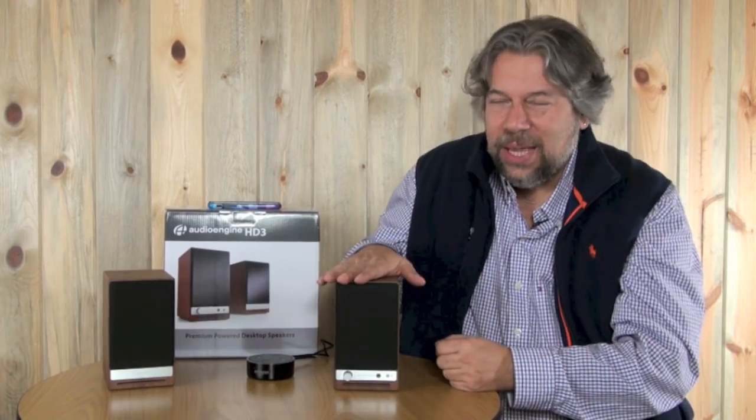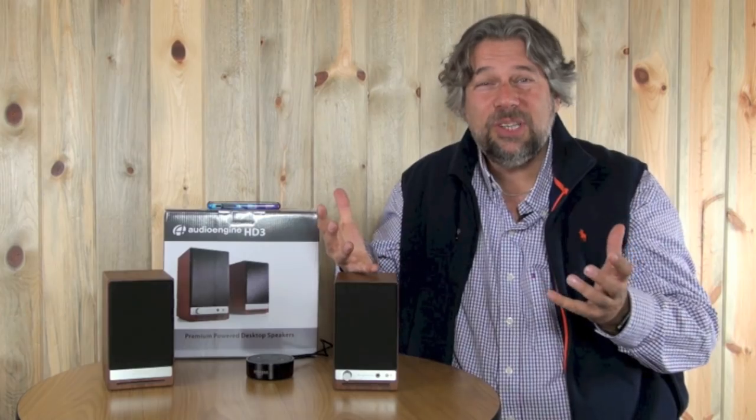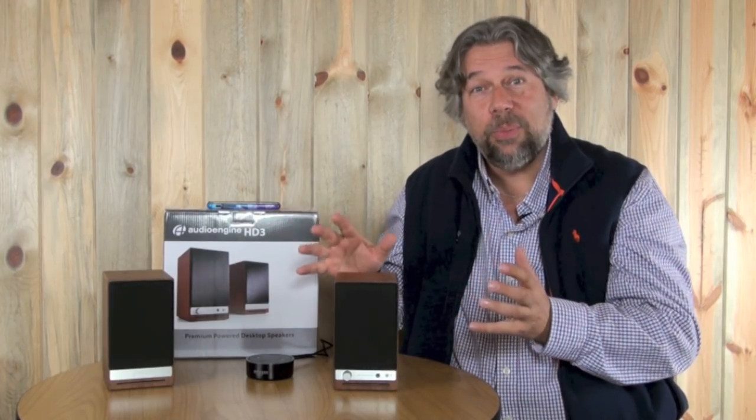But the HD3 — yes, I can hook it up directly to an audio source. You could hook it up to your TV and get way better sound just by doing that. In fact, you can hook up a subwoofer too. So these really can be the basis of a nice home theater system.